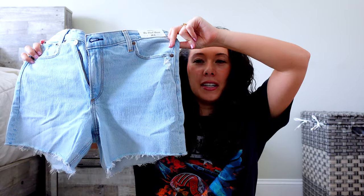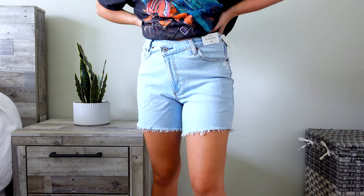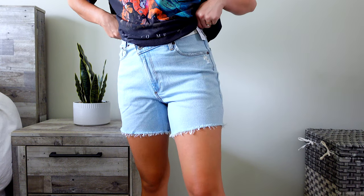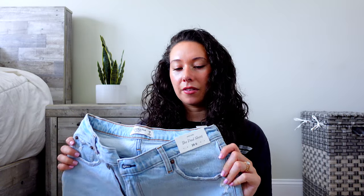The next jean short is a lighter colorway — this one is the high rise dad short, so the fit is a lot different than the others. It's still pretty long, giving you more length on the thigh, so if you're looking for a longer short this is perfect. It's very comfortable and the stretch feels really nice. It's a little bigger on the waist, but that's just because the dad short is made to be a little baggier. Overall it's a really comfortable fit.